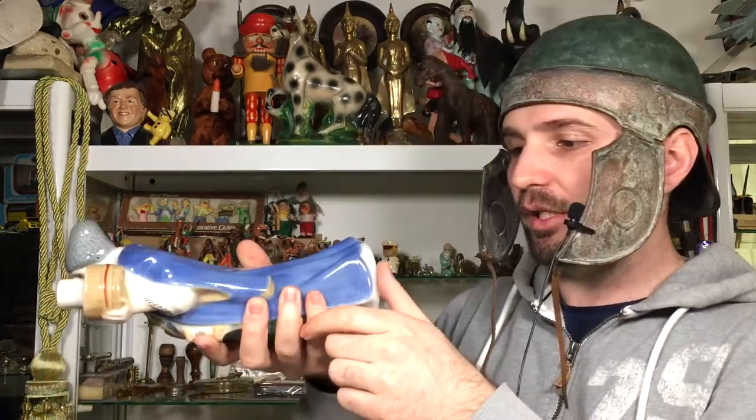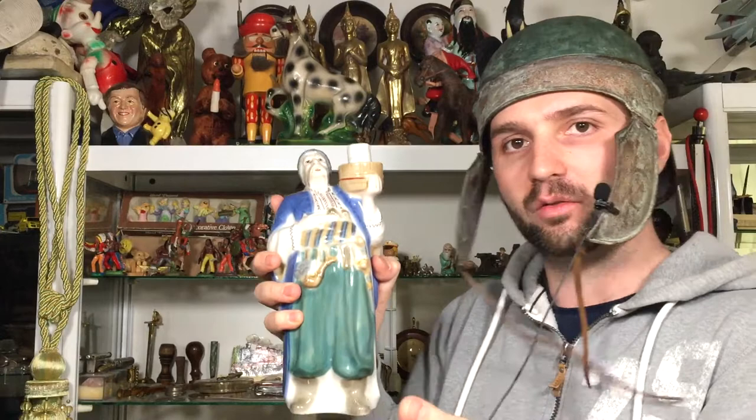It represents a Balkan person — you know the Balkans from Europe. It represents a person, a Balkan person from around the 18th to 19th century. So this is a bottle and this here is the cap — oh, it's stuck. This is the bottle and you're supposed to keep some liquor, some kind of wine, or whatever you choose in it.